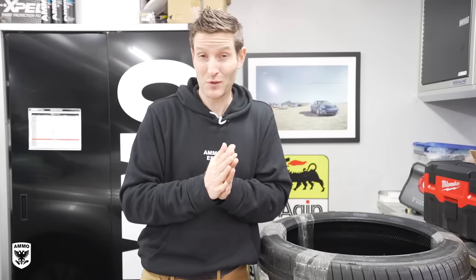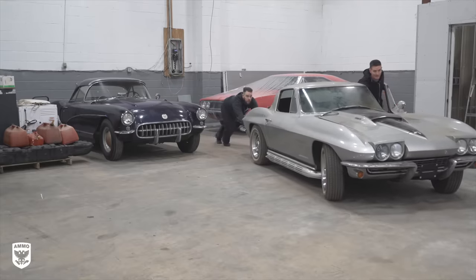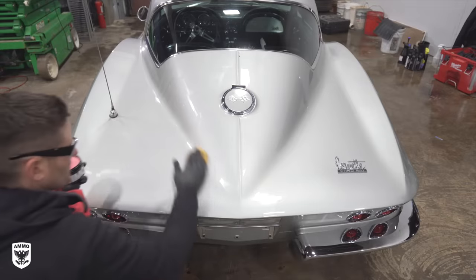Now keep in mind this video is 30 minutes long. If you need your detailing fix, I'm going to do that in about two weeks where we do a 1967 Stingray — awesome car, so that's going to be fun. The owner called me yesterday and asked if I could wish Holly a happy birthday. So without further ado: Holly, happy birthday and thank you for the amazing tour.